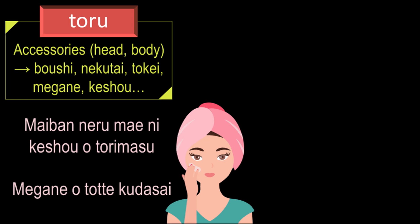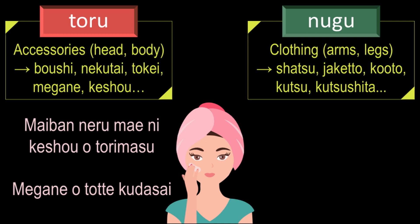Now let me go to the next word, which is 'nugu.' This is the dictionary form of the verb 'nugimasu,' and it is used when taking off or removing an item of clothing that covers the arms or legs. For example: 'shatsu' which is shirt, 'jaketto' which is jacket, 'kouto' which is coat, 'kutsu' which is shoes, 'kutsushita' which is socks, and so on.